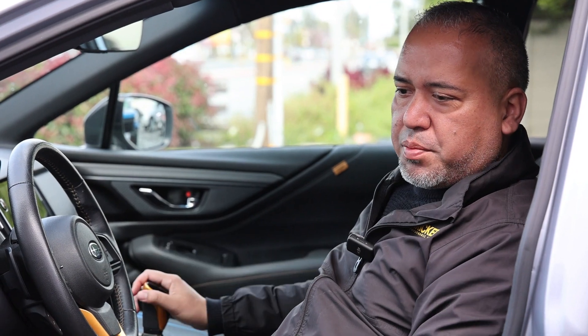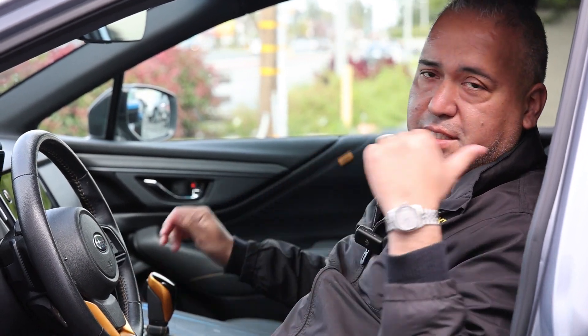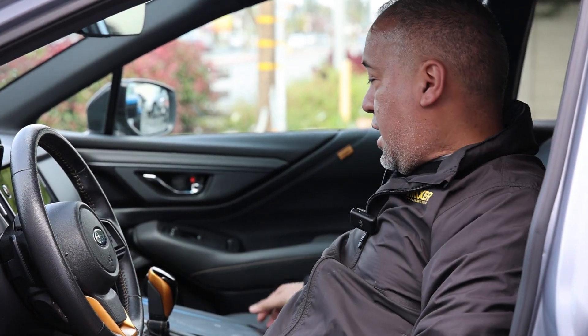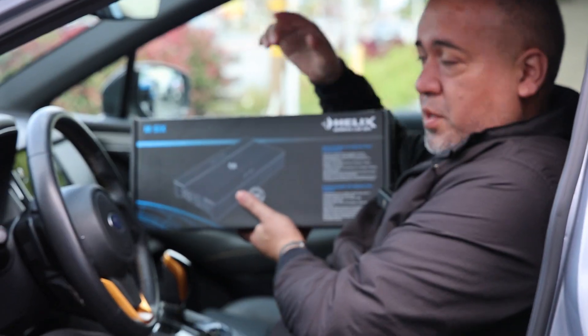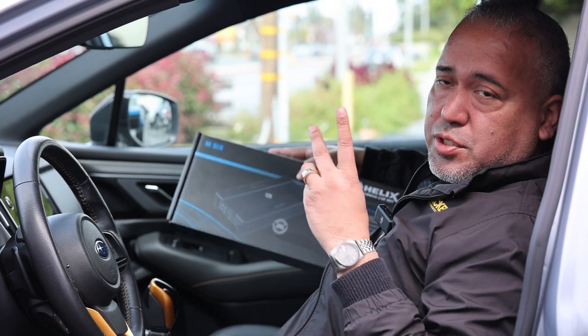We got Blam six by nine components in the front, six and a half components in the rear, and we got the Helix M6 running the whole show. It has two JBL subwoofers underneath the seats, running the front speakers and the back speakers too — beautiful, rich sound. Come on down to Stereo Safe Plus and get yours today.